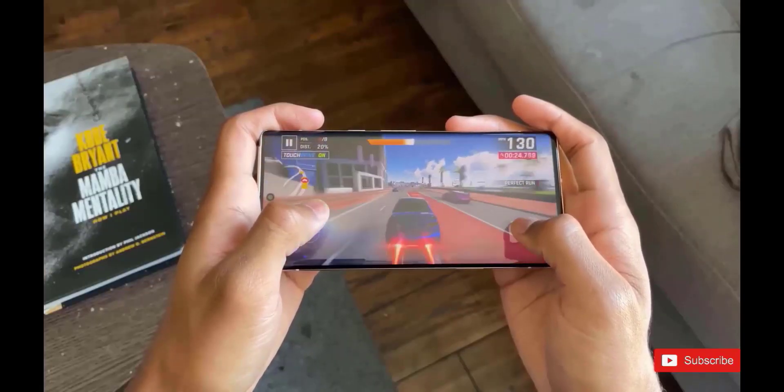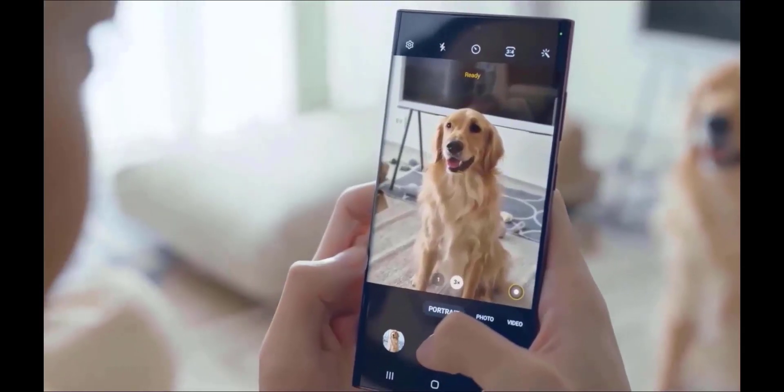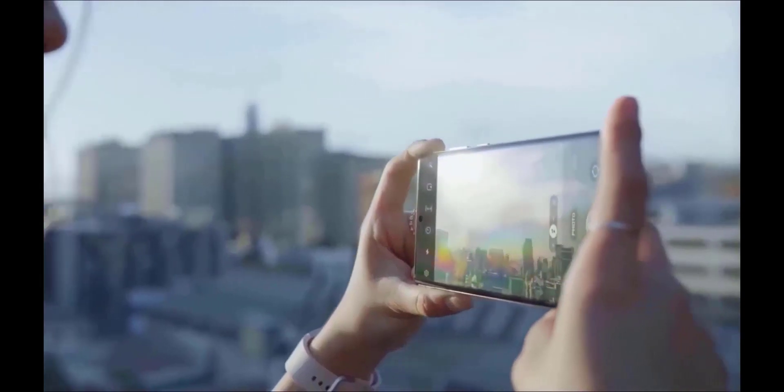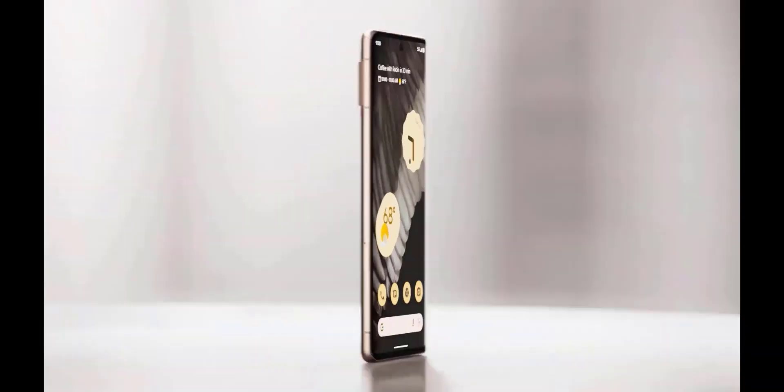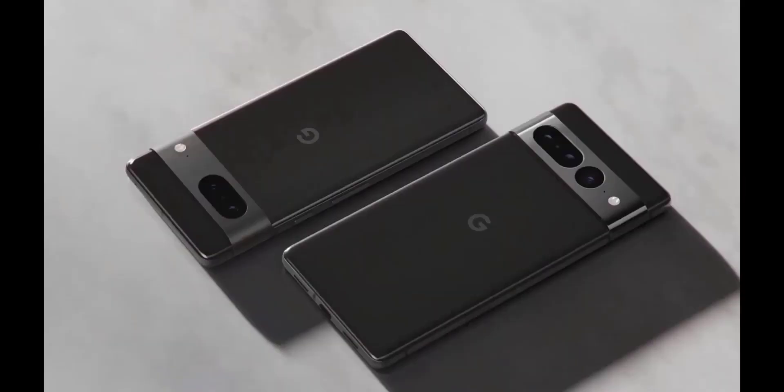The Pixel features 30-watt fast charging, as opposed to the iPhone's 25-watt fast charging. In addition, the Pixel has an adaptive battery that learns which apps you use most often, while its Extreme Battery Saver mode gives you battery life for up to 72 hours, up from the normal 24 hours.